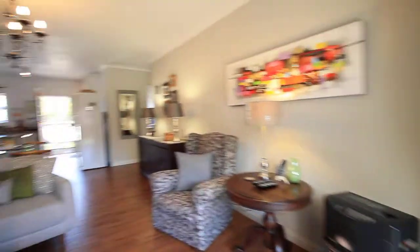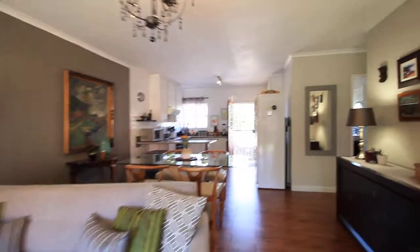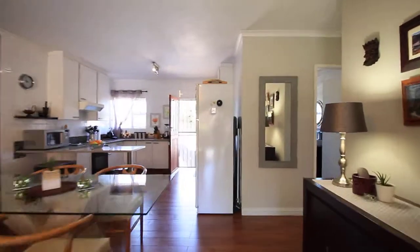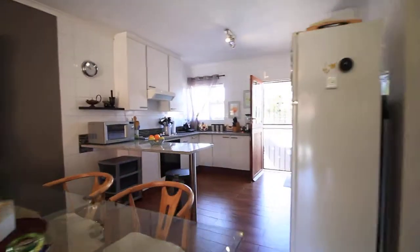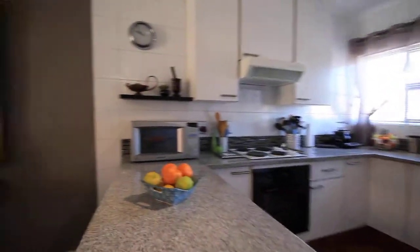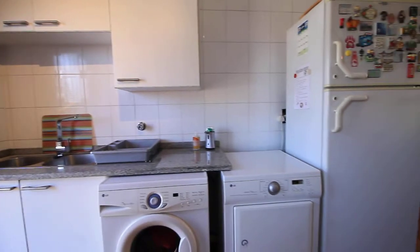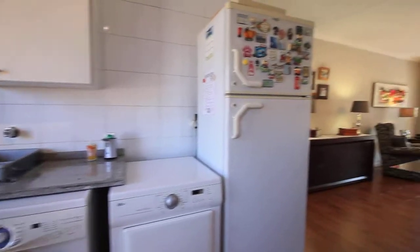Inside you will find a beautiful open plan living space with a modern kitchen and stylish finishes. There is also plumbing for both a washing machine as well as a tumble dryer.